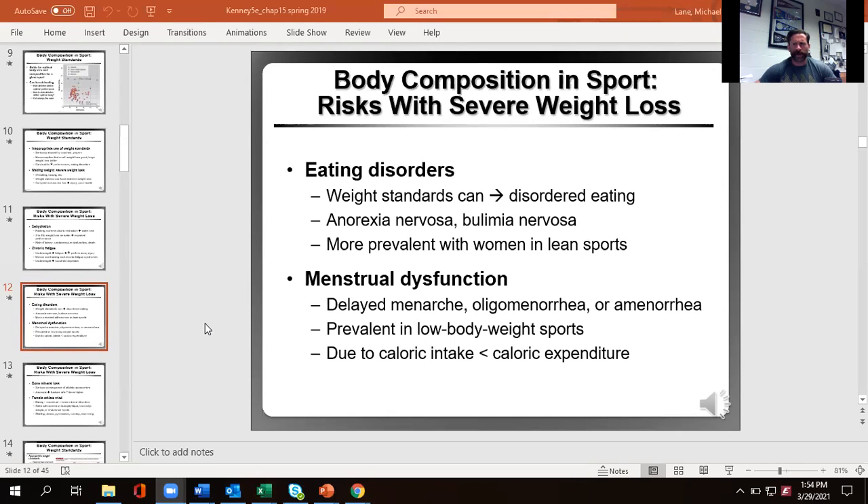Bulimia nervosa involves binging and purging behavior, or using laxatives. If you're throwing up that much, you're causing a lot of damage to your teeth and esophagus, among other negative issues. An individual with bulimia can be absolutely normal weight while doing this type of binging and purging because of how they're trying to manage unrealistic weight standards, which can be really, really hard.